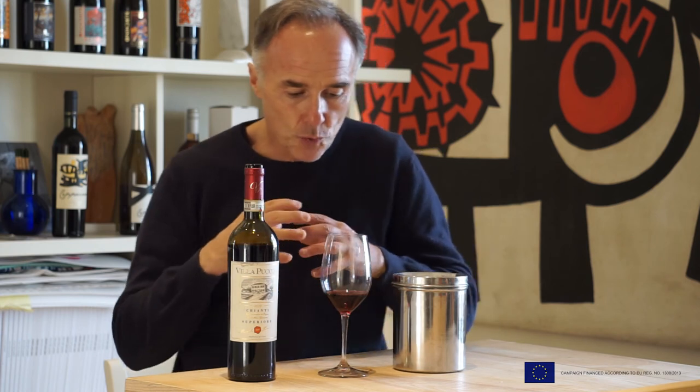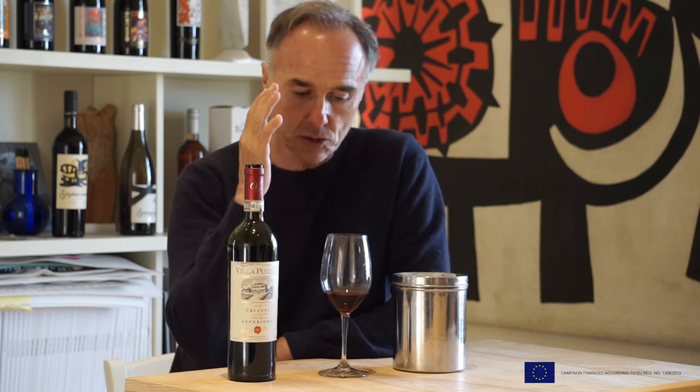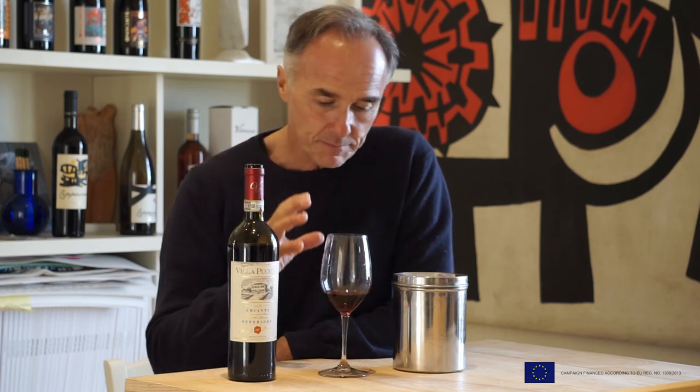You have this nice juicy, fruity pulp and a straight acidity that makes the wine very vibrant — like a lift in the wine.